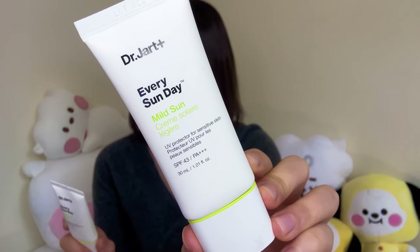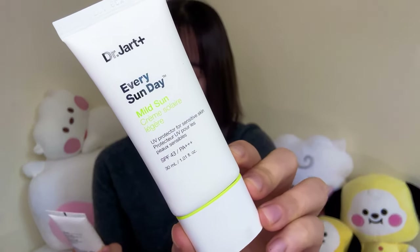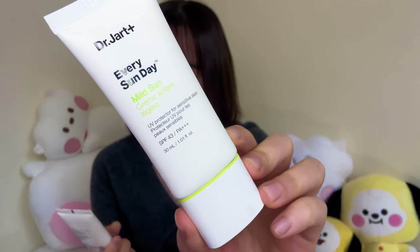First I have the Dr. Jart Every Sunday Mild Cream — it is SPF 43 PA++. It has more of a milky, creamy kind of texture to it. It is a one-plus-one, which I love. Everything there has an extra one included, or it's like a buy-one-get-one-free or a free gift attached to any product you buy.